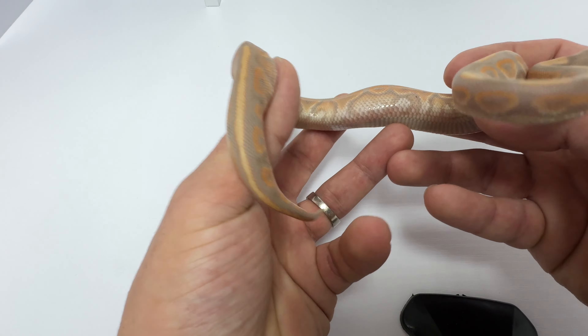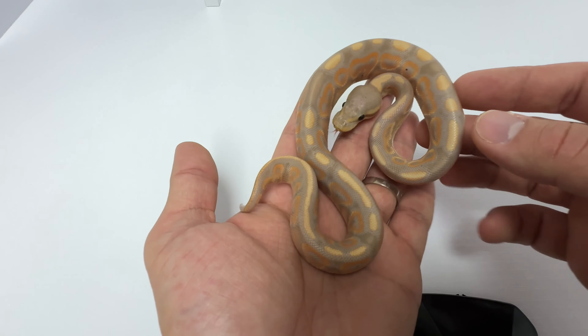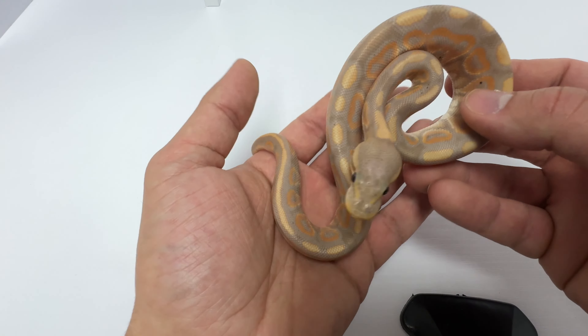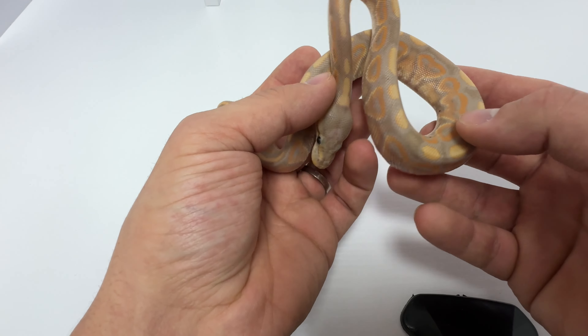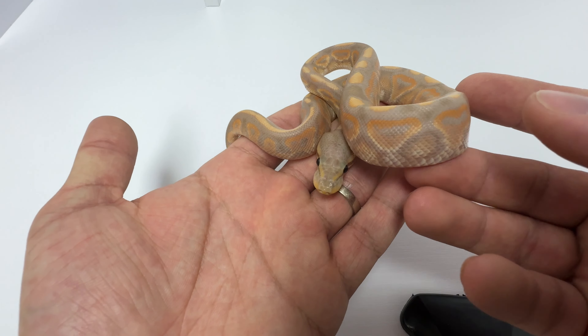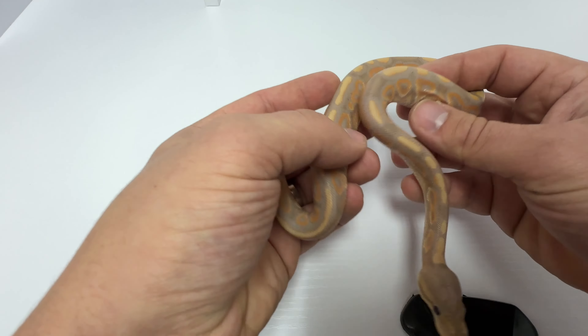These are the types of animals that are really good for shows and for people getting their first pets or first snakes. They're really eye-catching and just one of the cooler things to see crawl out of an egg — when you see that super vibrant color, it's really cool. Really liked how this one turned out.